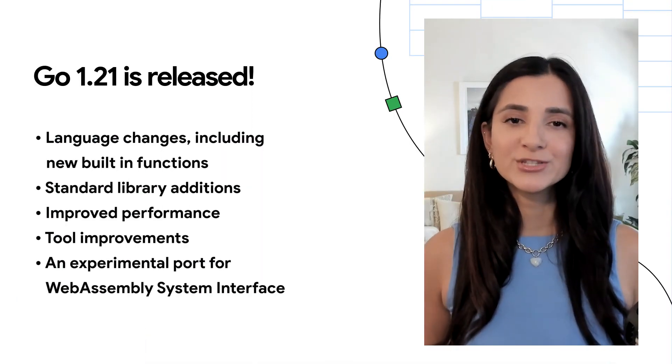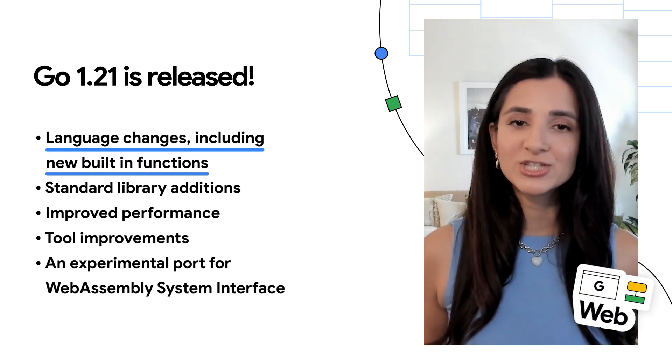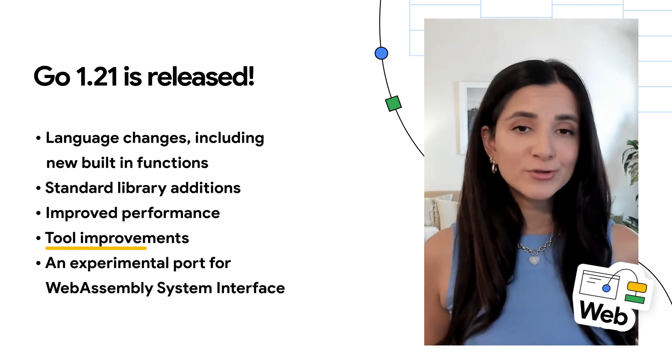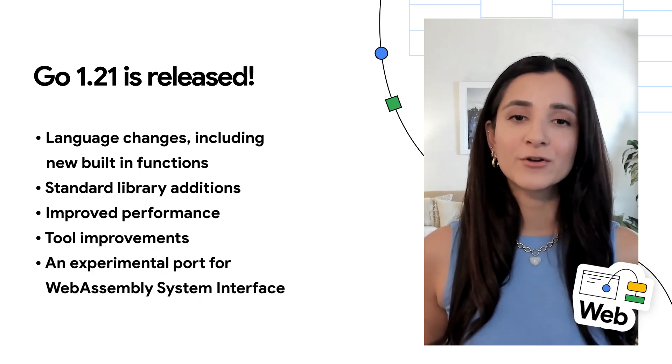Go 1.21 has been released and it's packed with new features and improvements like language changes, including new built-in functions, standard library additions, improved performance, tool improvements, and an experimental port for WebAssembly System Interface. For a full list, refer to the release notes below.